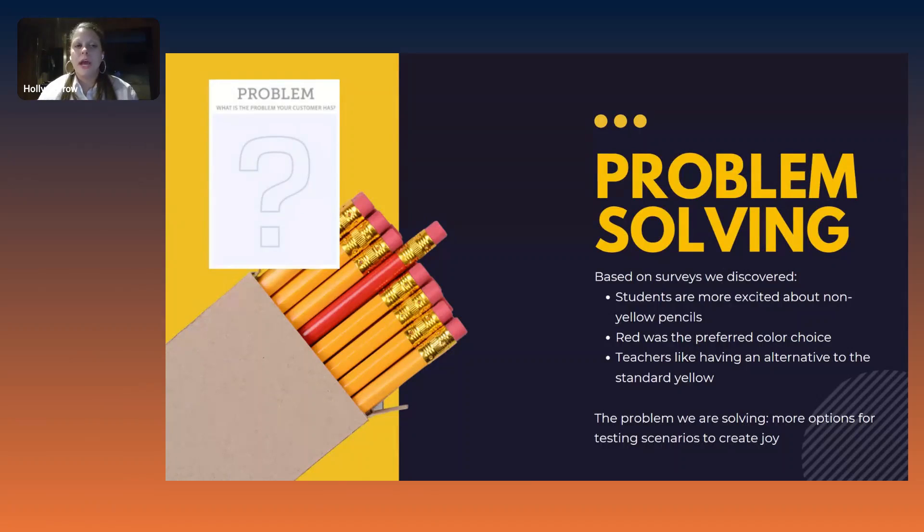The next piece is looking at the problems. What is the problem your customer has that you are solving for? This is where market research comes in — and market research can be as simple as sending out surveys to your target audience. We sent out surveys and discovered that students are more excited about non-yellow pencils, that red was the preferred color choice given to them, and that teachers enjoyed having an alternative to standard yellow so they could mix it up in their classroom. The problem the Red Pencil Company is solving is they wanted more options for testing scenarios to create joy within that moment.